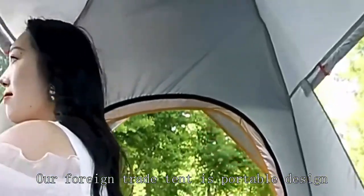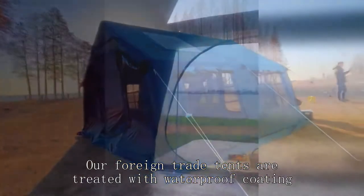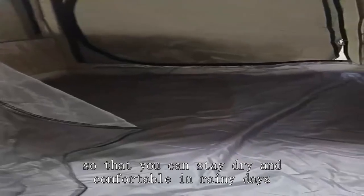Our foreign trade tent is portable design, easy to carry and store. Our foreign trade tents are treated with waterproof coating, so that you can stay dry and comfortable in rainy days.